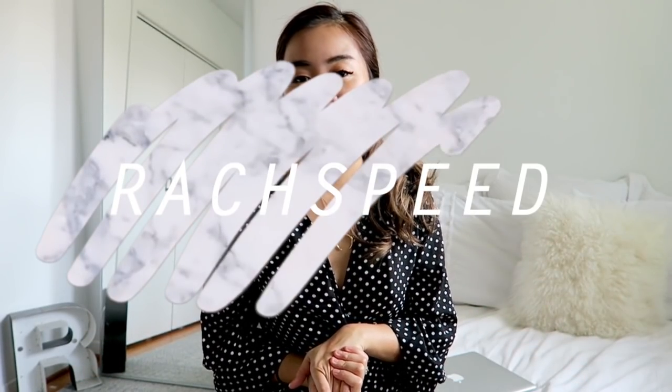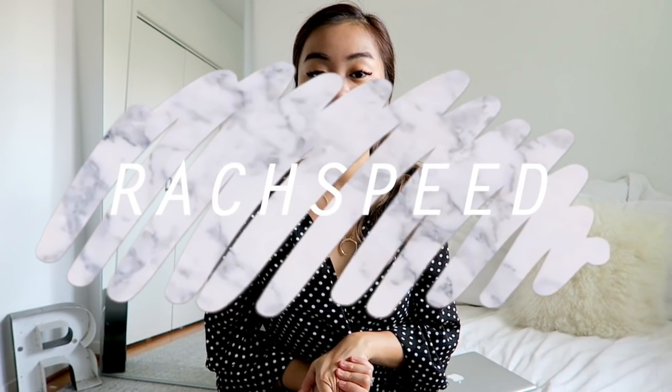Hey guys, it's Rachel and welcome back to my channel. So today I am doing another Romwe haul. I've heard you guys in the comments and I know a lot of you want me to show you stuff I bought outside of the Chinese retail market, and those are definitely coming. I've heard you and I definitely shop at a lot of other places, so I will definitely have those hauls.